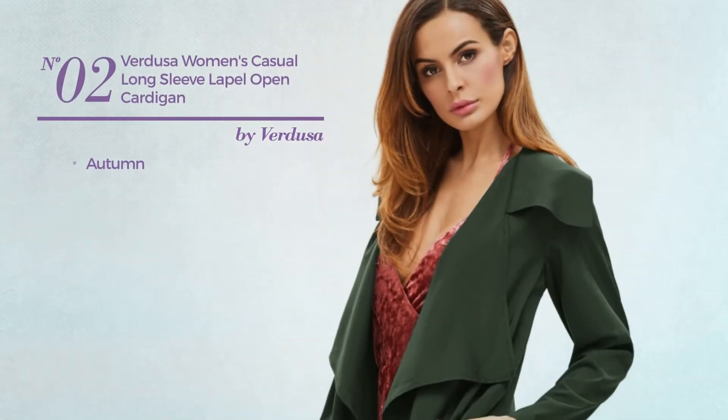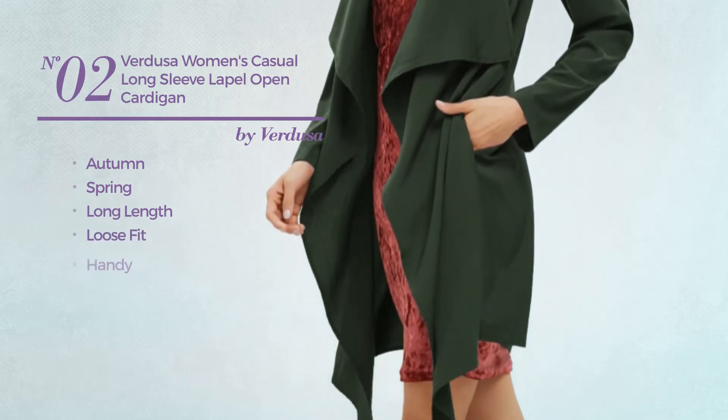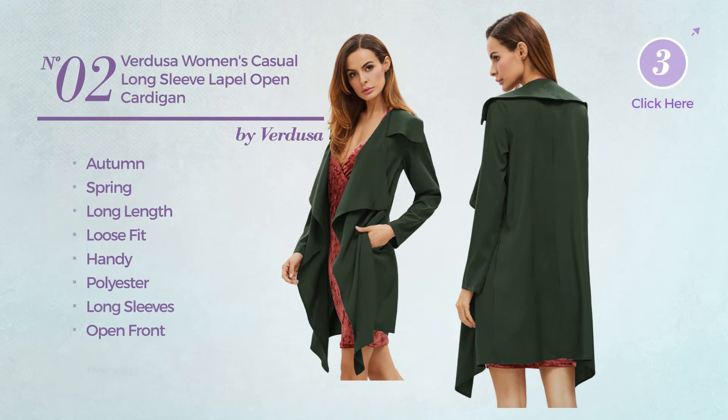Number two: an autumn/spring long-length, loose-fit cardigan produced with handy polyester. This cardigan includes long sleeves, open front, and pockets. Available in five colors.